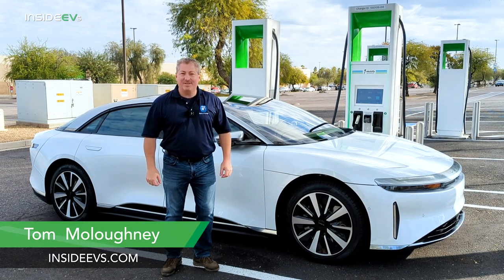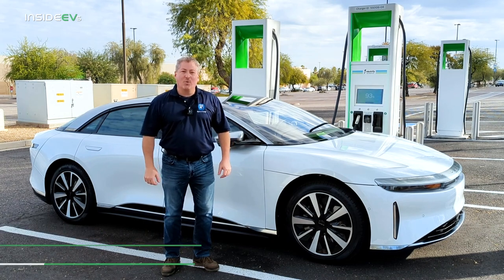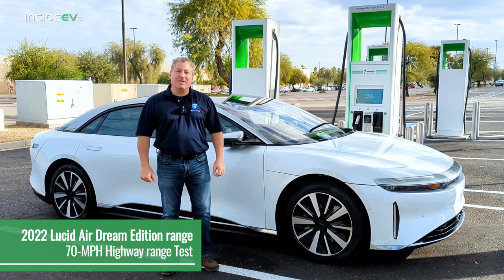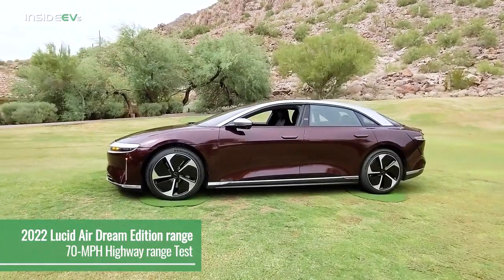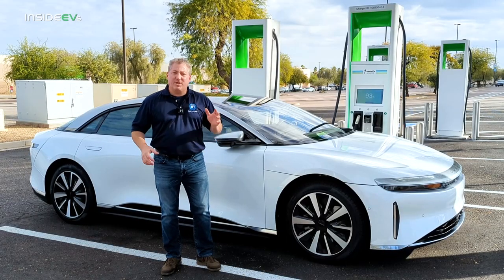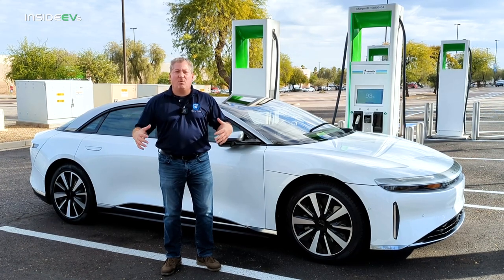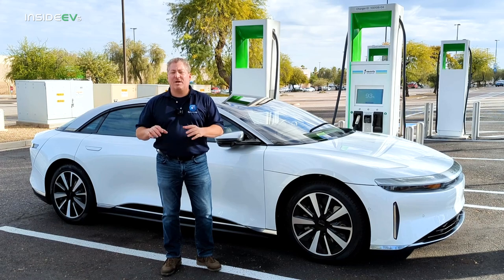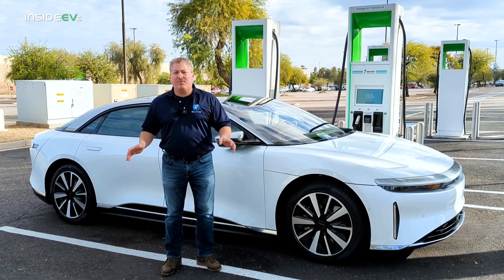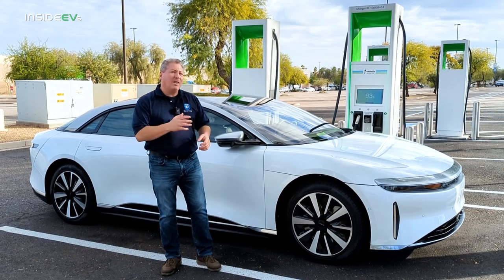I'm Tom Malogany for Inside EVs, and I'm standing next to a beautiful Lucid Air Dream Edition Range. We're going to do the Inside EVs 70-mile-an-hour highway range test on the Lucid Air today. We're actually the first independent news source that's going to be doing this. We drive at a constant 70 miles an hour and set conditions so we can compare it with other vehicles. I'm going to go over what we do to prepare the cars and how we conduct these range tests while I'm driving.